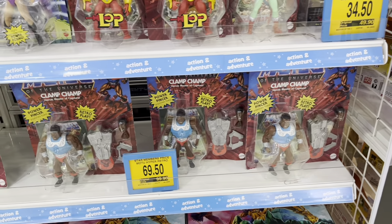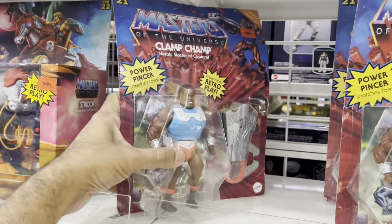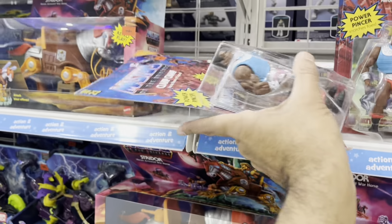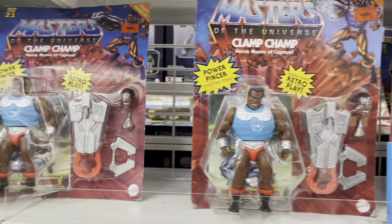And the MOTU Origins selection — a lot of Champ here. He's still around, man. This is like a two-year-old figure. Very badly dented cards as well, but they're still trying to sell these.